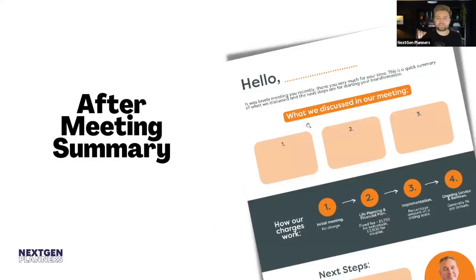Here's an example of one of those after-meeting summaries from the guys at Transform — quite a nice name for today's webinar. It includes what was discussed in the meeting, how charges work, and next steps after the call. There's a photo of the advisor and a button to read the brochure or book the next call. This can be done by your team from meeting notes, or with AI meeting notes chopped up and pasted in — dead quickly.